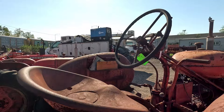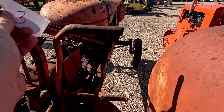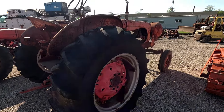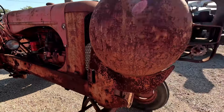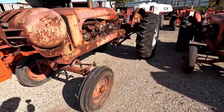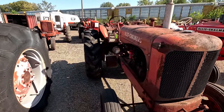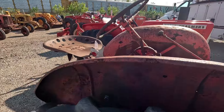Next up is an Allis-Chalmers WD — propane. It was converted into propane, lot three. This tractor runs on propane so it's got a different carb on it. Looks like it's got decent tires on it. Kind of a weird setup with the propane tank on the front, but you can see right underneath by the intake there's the weird carburetor. This is what that sold for.